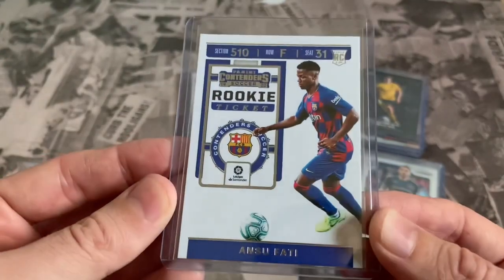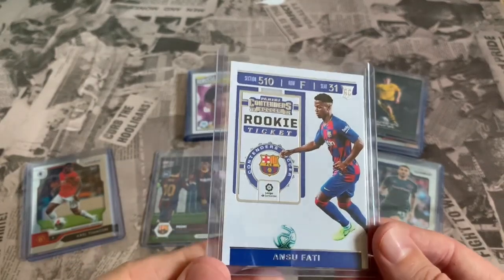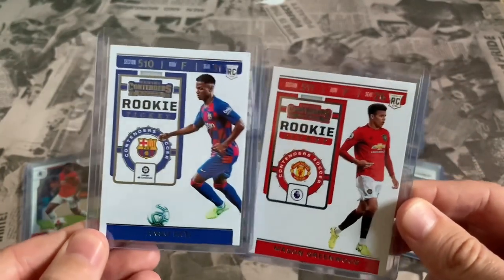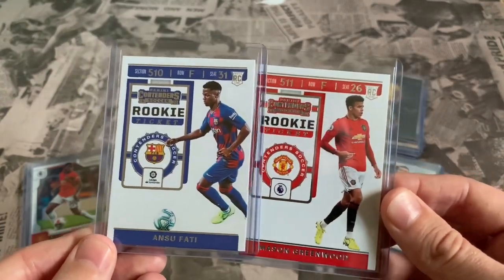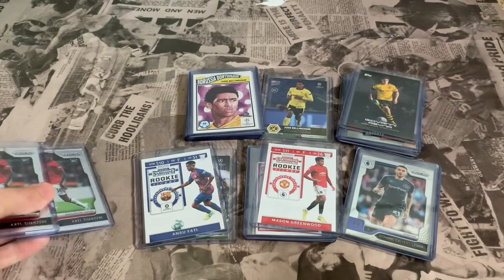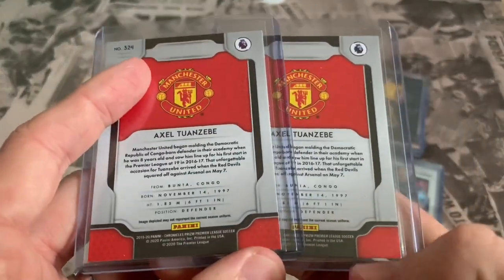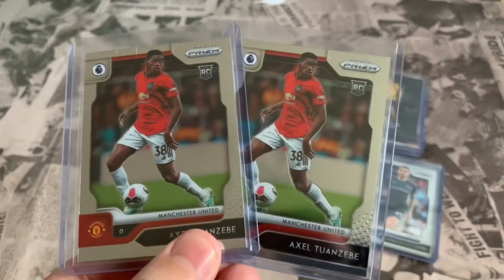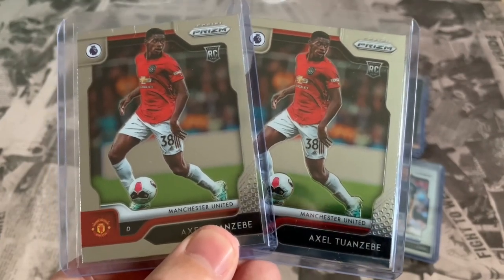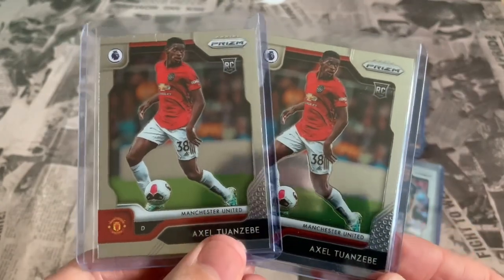Here's our other rookie ticket - the Fatty rookie ticket. Fatty is obviously out injured now which has seen his price decrease a little bit on eBay. If we do get any cards graded it's probably going to be these two rookie cards to start off with, through PSA with Graded Gem acting as the UK conduit for that. I'll leave a link in the description to Graded Gem if you don't know who they are - they're an awesome service. Finally, we've got two rookie cards of Axel Tuanzebe from the Panini Prism 2019/20 collection. He hasn't been getting much game time at United but his performance in the Champions League against PSG was outstanding defensively. I got both of these for about eight pounds on eBay - an absolute steal potentially.